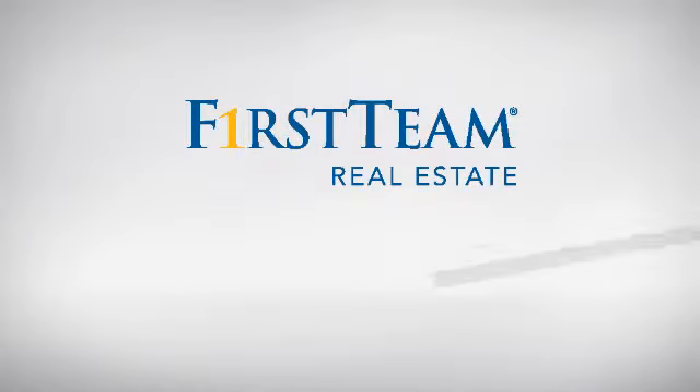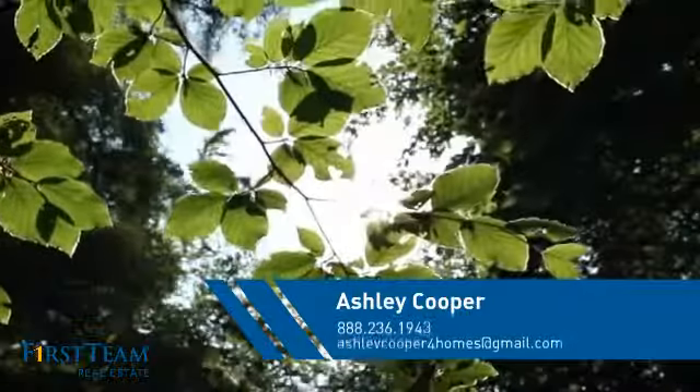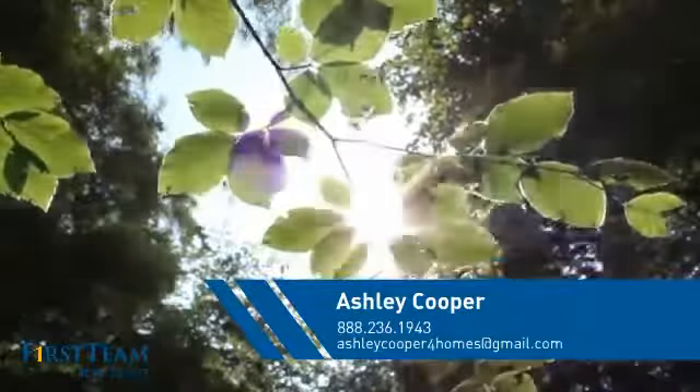At First Team Real Estate, you'll find a wide selection of listings. This video is brought to you by your real estate agent, Ashley.